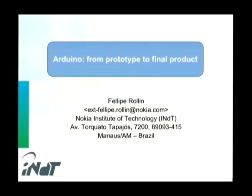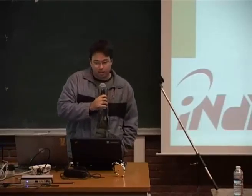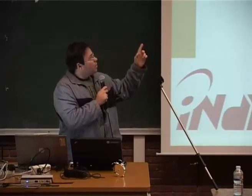Hi, my name is Felipe Rolim. I work at Nokia Institute of Technology, INDT, from Brazil. I'm here to talk about our project from prototype to final product. I have participated in creating a real product prototype using Arduino.